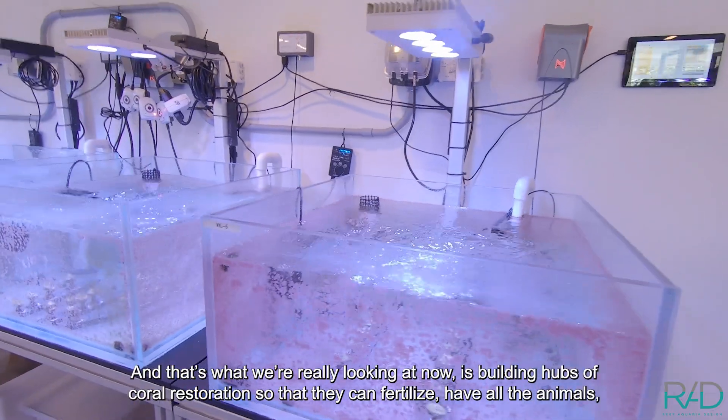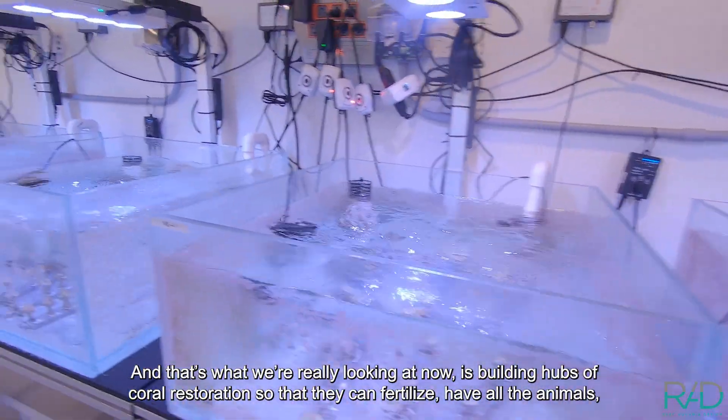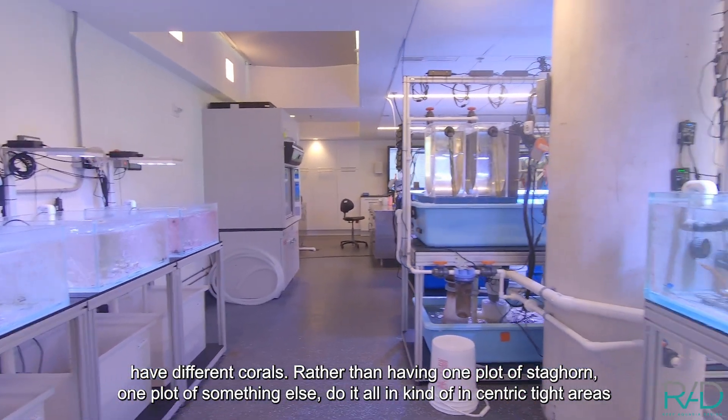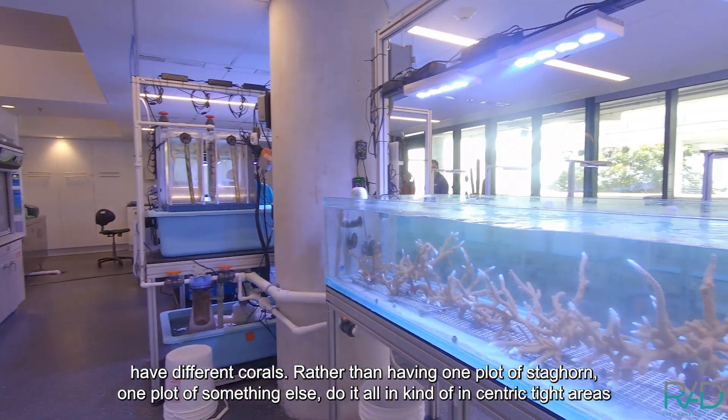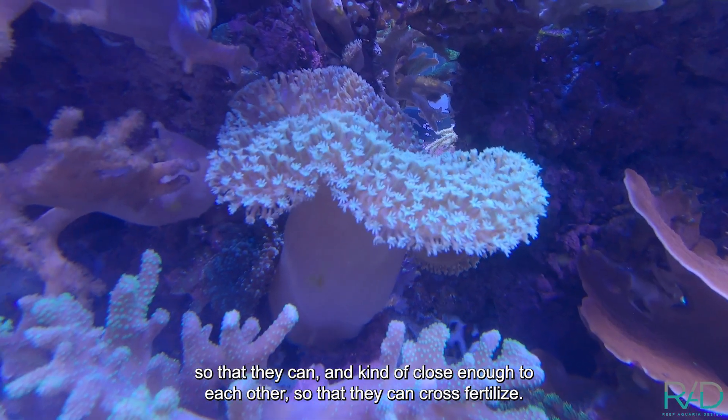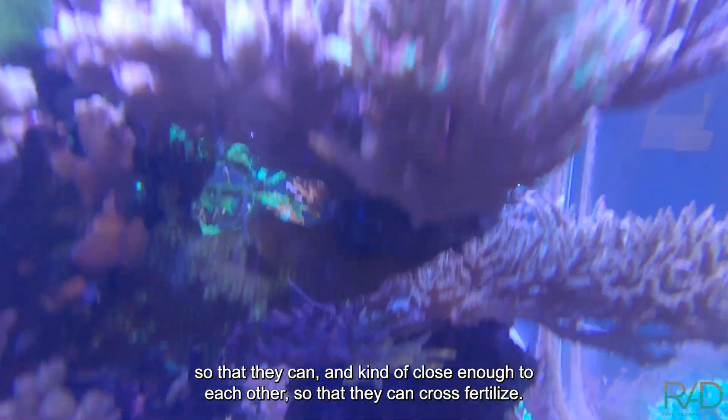More importantly, can you build these hubs? That's really what we're looking at now — building hubs of coral restoration so they can fertilize, have all the animals, have different coral varieties rather than having one plot of staghorn and one plot of something else. Do it all in concentric, tight areas close enough to each other that they can cross-fertilize.